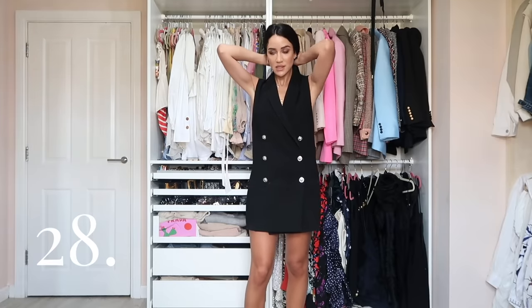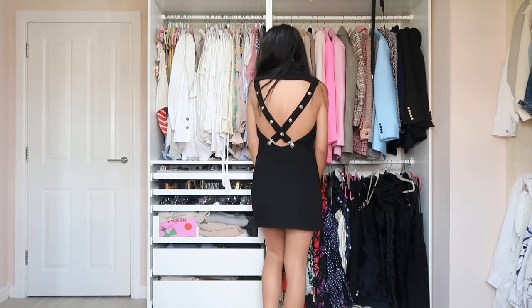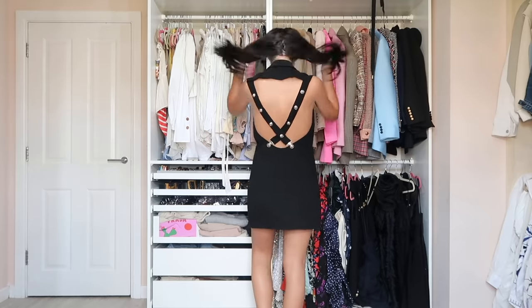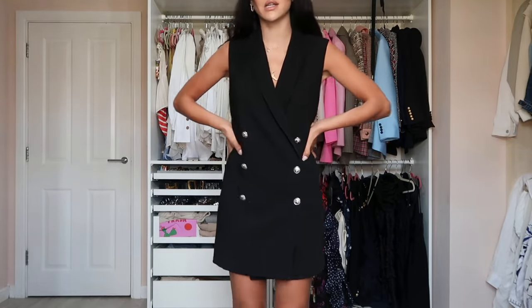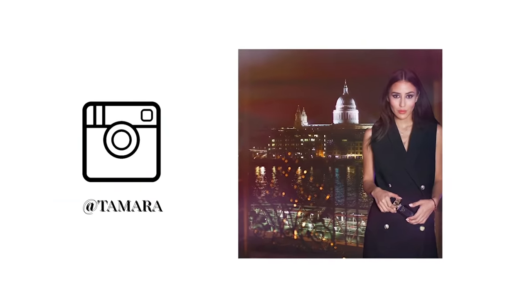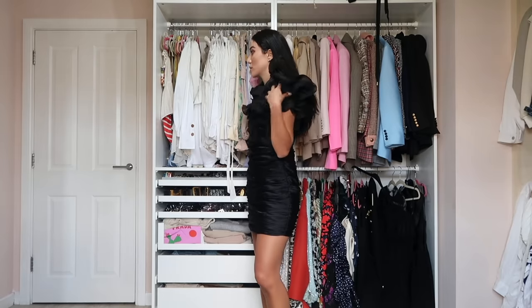We have a Versus dress — this brand doesn't exist anymore but it was a diffusion line from Versace. The back is kind of epic with these straps. It can even be worn over jeans — it doesn't have to be a dress. I haven't worn this in years but I still have it because it holds sentimental value.